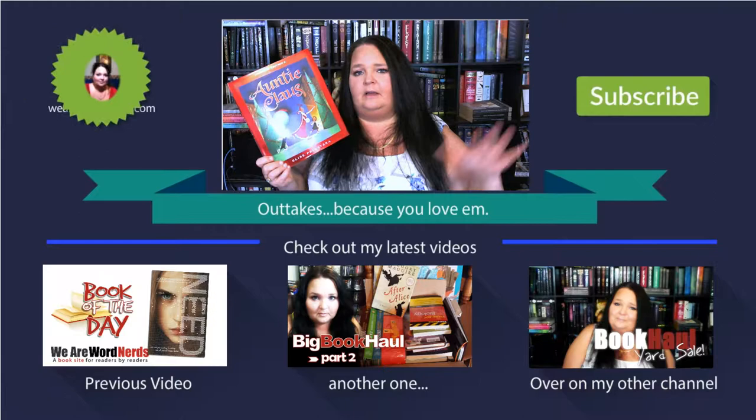Do you know what I mean? So if you've read this, comment down below if you want to talk about it. Leave me some comments. If you just want to say hi, comment, whatever. As always, you guys, thanks for watching. See ya.